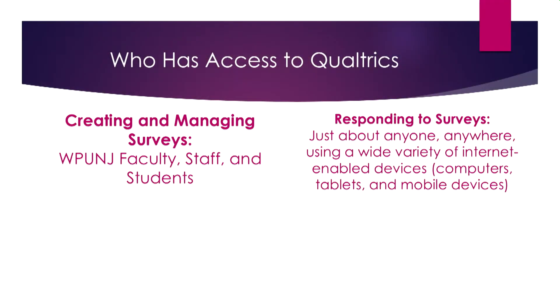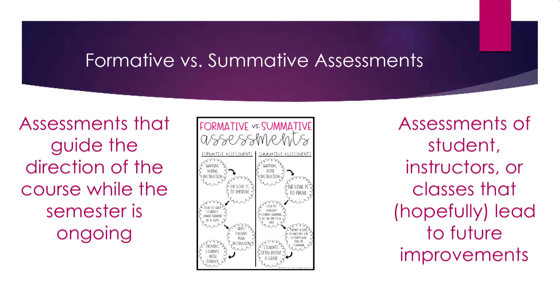Speaking of surveys — Hussain Maratouk is going to tell you about Qualtrics. For those unfamiliar, it's a tool used to create surveys for your courses, by your students, or for research purposes. Anyone can use it — students, faculty, or staff — for both formative assessments (occurring while a program is ongoing) and summative assessments (at the end, to gauge how things went and how to improve).